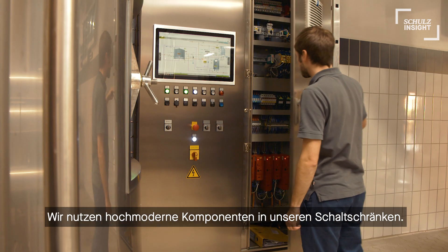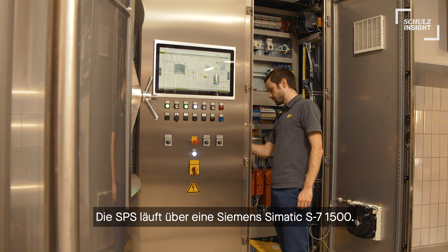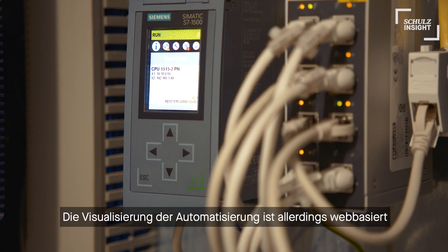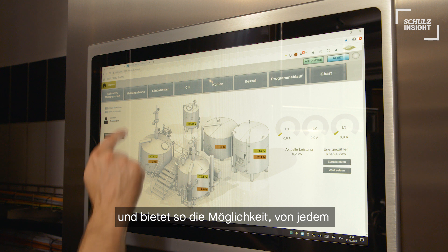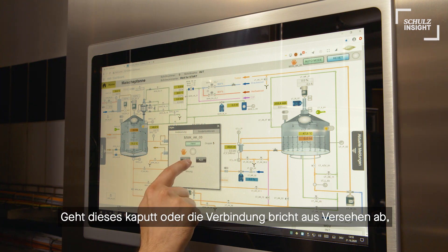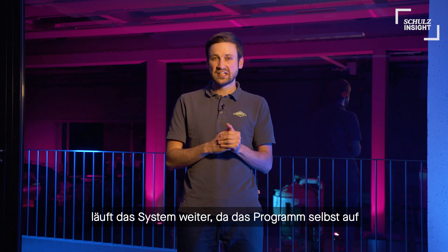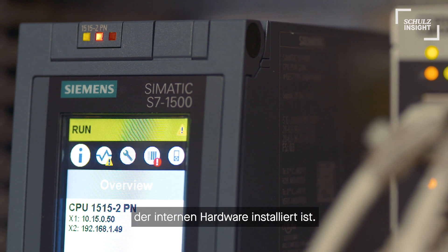We use state-of-the-art components within our electric cabinets. The SPS runs on a Siemens Simatic S7-1500. The visualization of the automation, however, is web-based, giving the possibility to access it from any web device. And remember, only your visualization is running on the connected device. If that breaks or disconnects by accident, the automation will still be running because the program itself runs on the internal hardware.